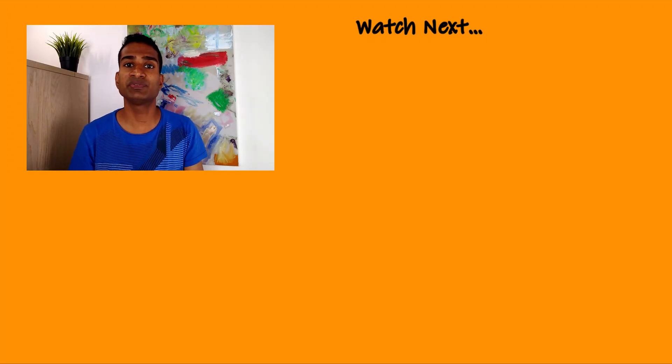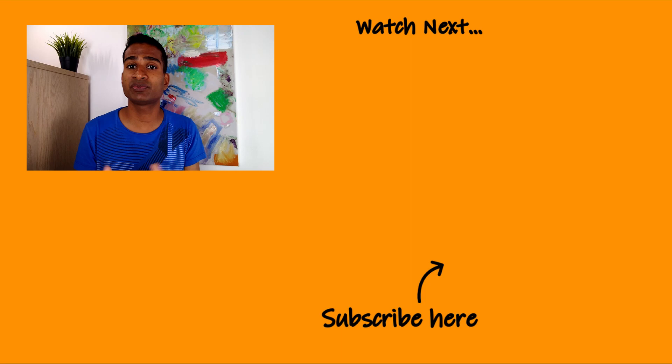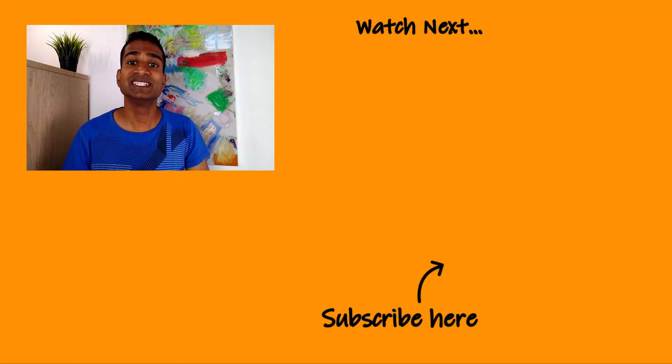If you found this video useful and think we've earned it, then please consider liking it and subscribing to the channel to keep up with new content we'll be uploading. You can also share this video with any groups, friends or family who you think will benefit from it and using the downloadable spreadsheet. So what kind of savings are you getting when comparing your ICE vehicle to going electric? Do let me know in the comments section below. Thanks for watching, see you next time.